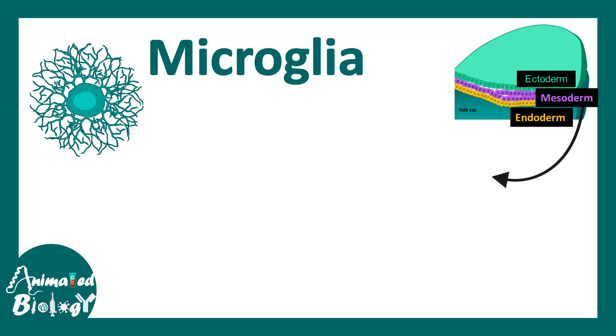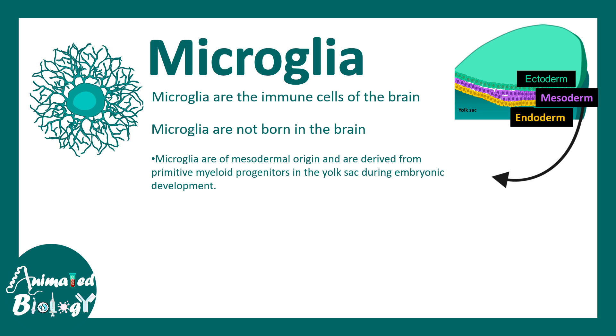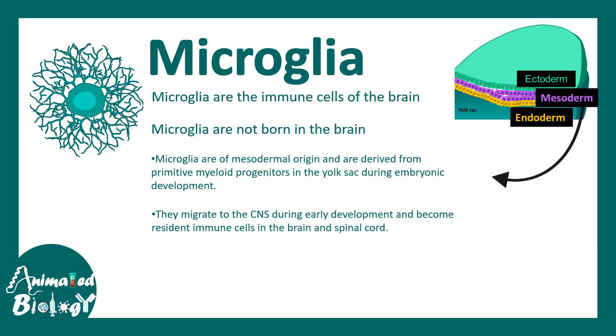Microglia are one type of glial cell in the brain derived from the mesodermal lineage, and they are the resident immune cells in the brain. Unlike astrocytes or oligodendrocytes, microglia are not born in the brain. They are derived from primitive myeloid progenitors present in the yolk sac during embryonic development, and they eventually populate the brain before and after birth.